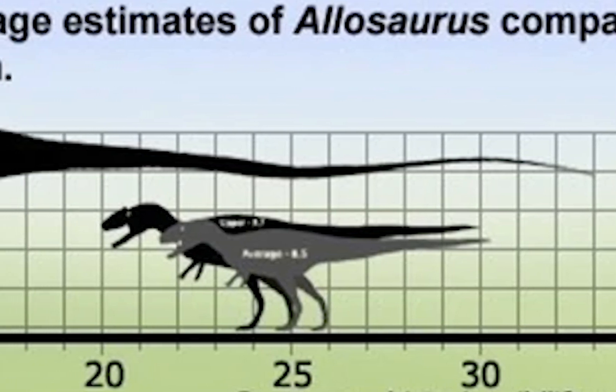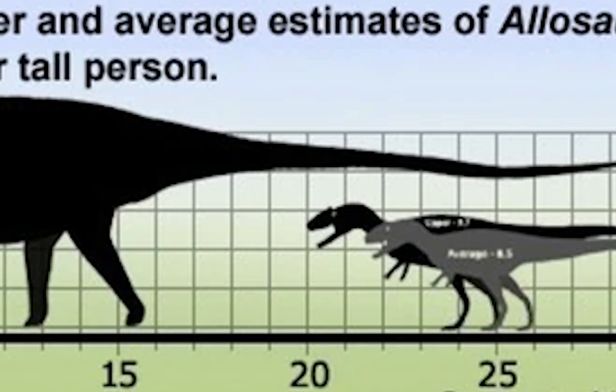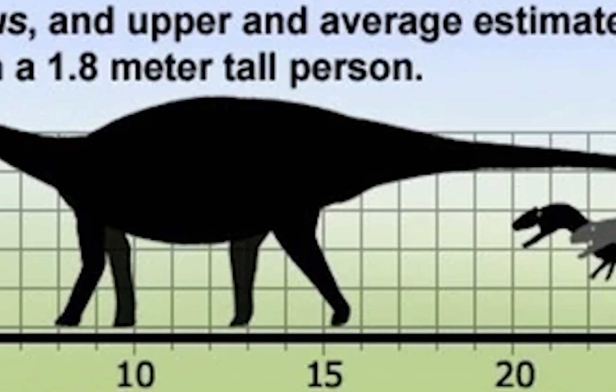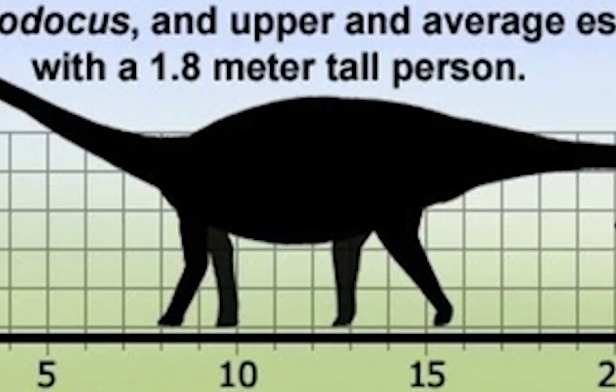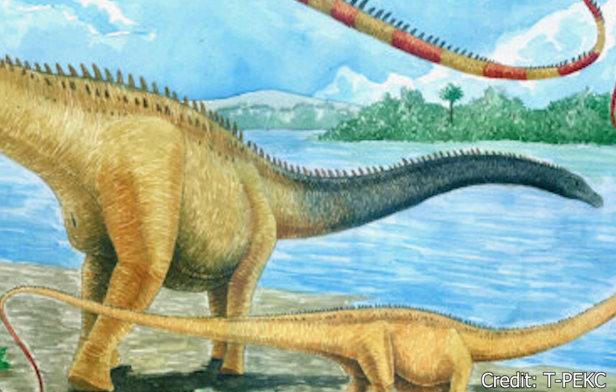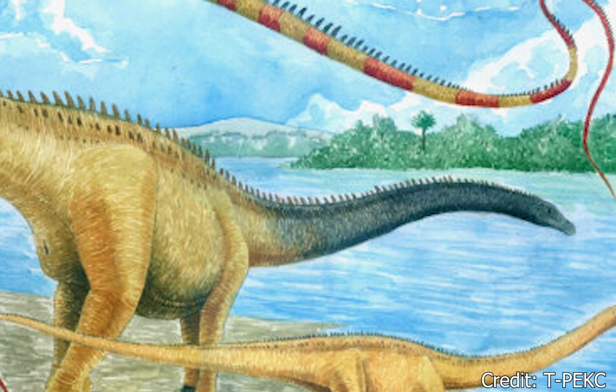While it may not be the longest, Diplodocus was still massive, reaching nearly 18 feet tall and weighing almost 100 tons — the weight of an average 300-passenger Boeing jet plane.